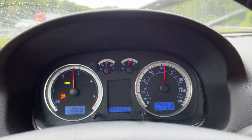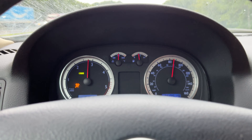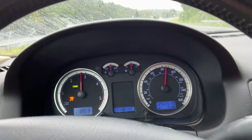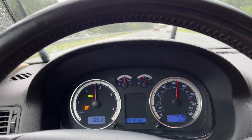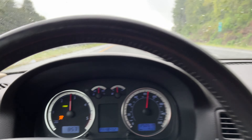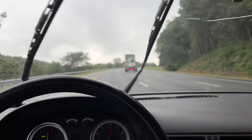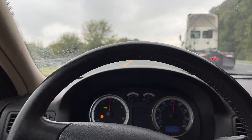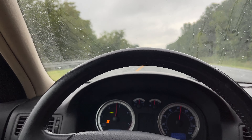I can press the acceleration button and she'll speed right up — didn't even have to downshift. There's about 85 miles an hour. She's got enough power to pull herself around. Doing some camping. She can pull herself around pretty darn good. Not bad, not bad — I'm pretty impressed.